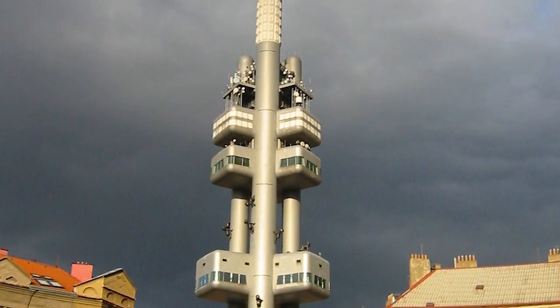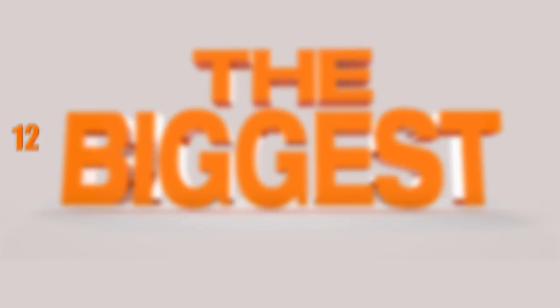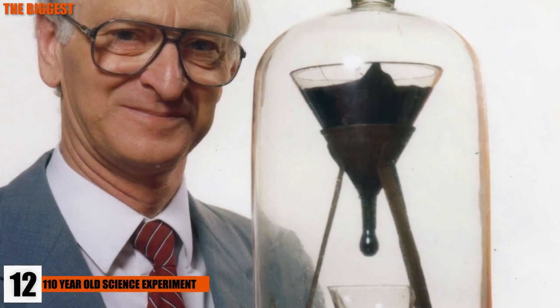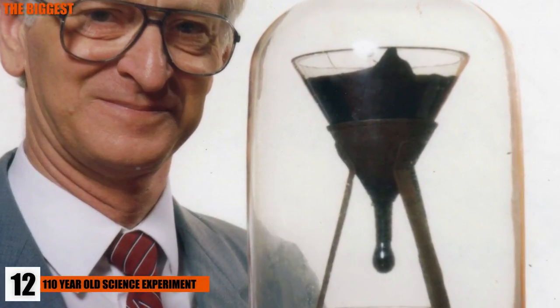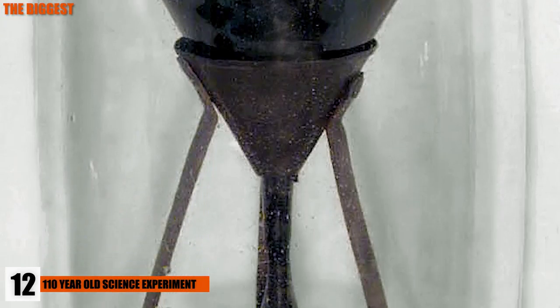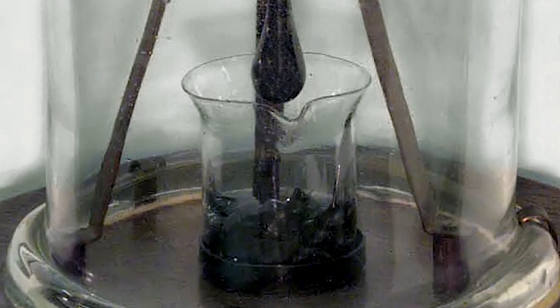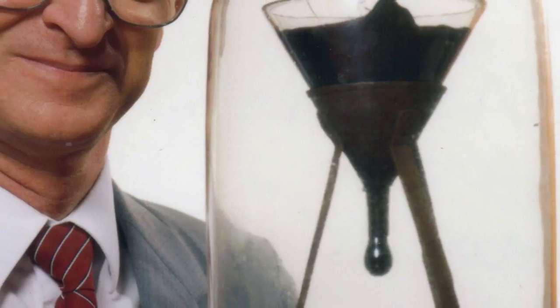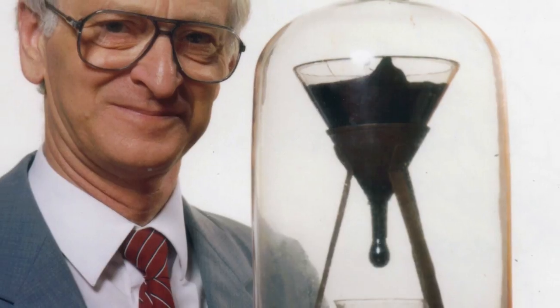Number 12: the 100-Year-Old Science Experiment. This is the Pitch Drop Experiment, which was started by Professor Parnell in 1927. Pitch is a mixture of hard-tar substances. At room temperature, it seems like pitch is rock solid and can be shattered with blunt force. But Parnell wanted to prove it was actually just a very viscous liquid. He allowed the pitch to settle in a funnel before cutting off the bottom to let the pitch slowly flow down. In the nearly 100 years that this experiment has been running, the pitch has only dropped 9 times.